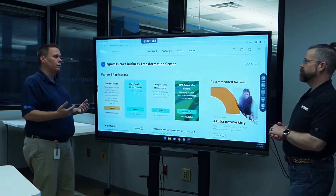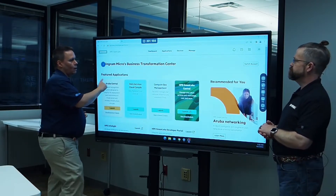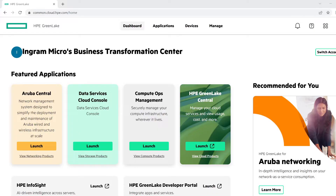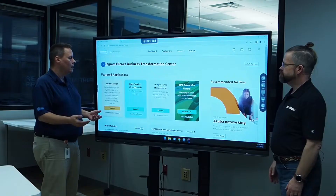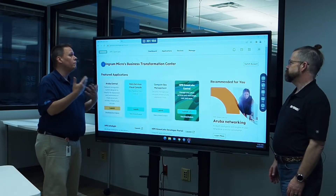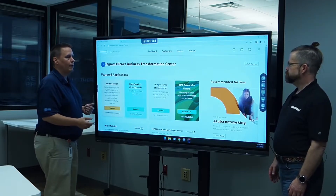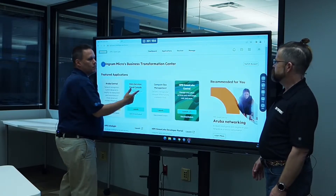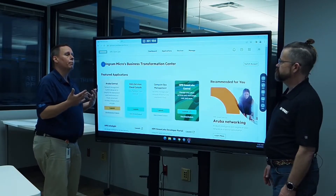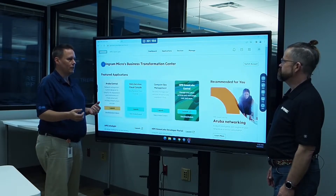That's one aspect of managing with a cloud-like perspective, but there's also the day-to-day maintenance, and that's what we see with these other tiles. Aruba Central allows us to create wireless networks, manage switches, as well as gateways. Data Services Cloud Console allows us to create volumes on-prem and create backup strategies. Compute Ops Management allows us to manage on-prem servers from the cloud — things like firmware updates.